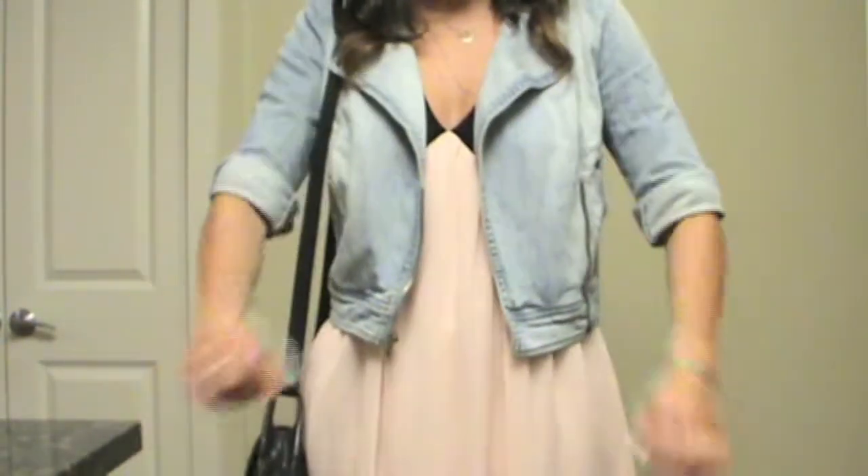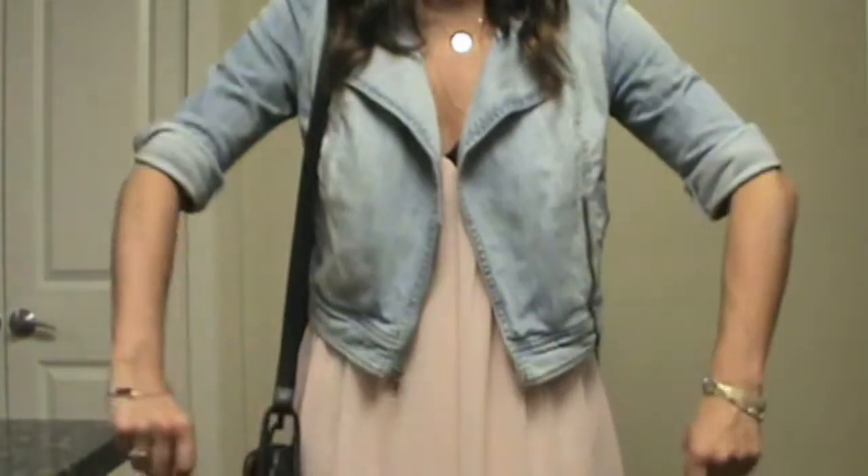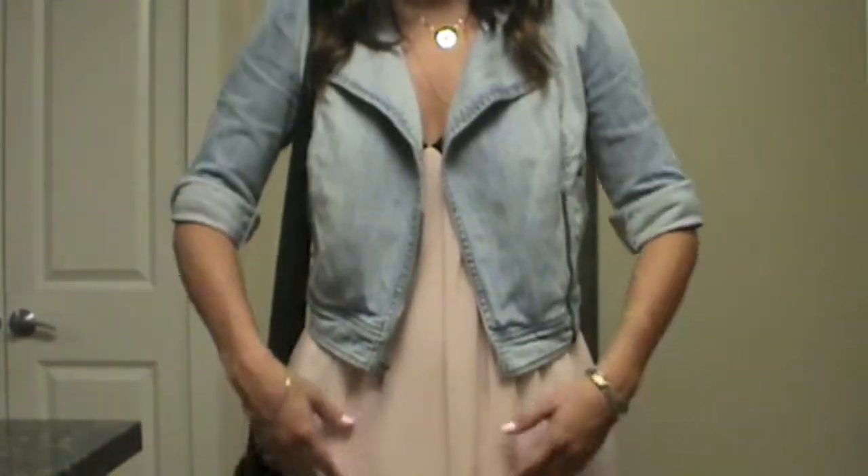So this is my jacket. It is from Nordstrom. I got it a few years ago. It's kind of this really cool motorcycle jacket, which I really, really like.